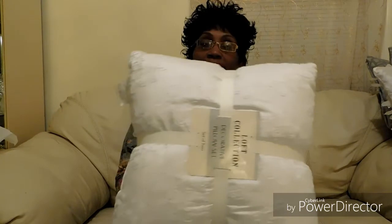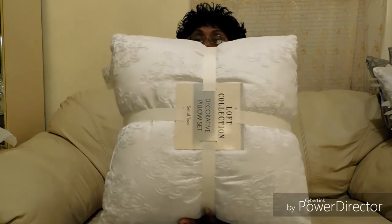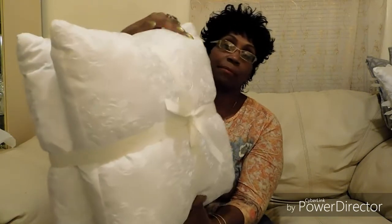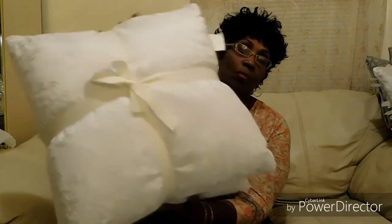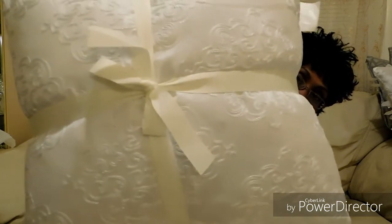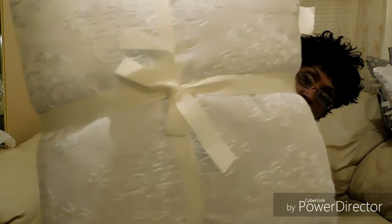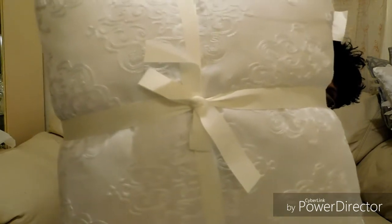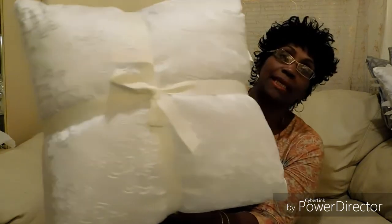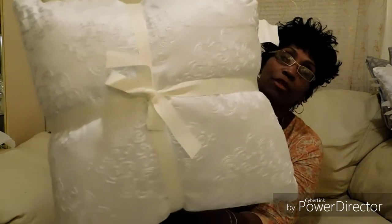This one is from Burlington. It's all white and you get a two-pack. Can you see the details in this? It's gorgeous — I truly like these. I got two of these from Burlington and this set was $14.99.